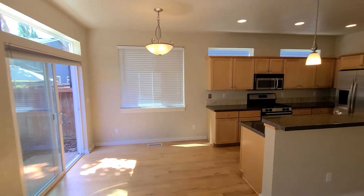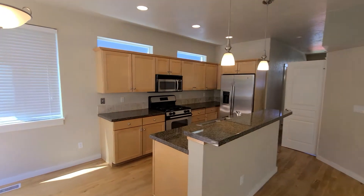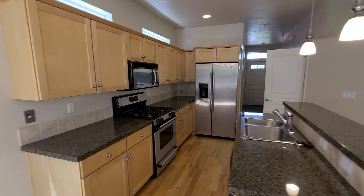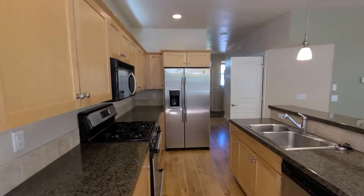Here's a quick shot of the dining room and the kitchen from the other side. The kitchen also has double sinks and a dishwasher.